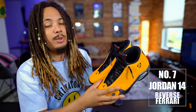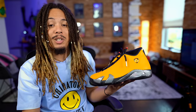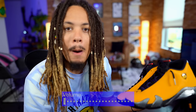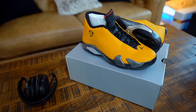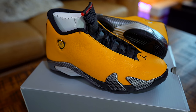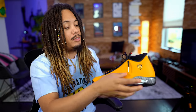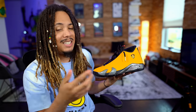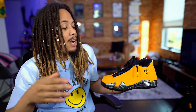Number 8 is the Jordan 14 Reverse Ferrari, set to release on June 22nd. I love this colorway — it really pops. I know a lot of you guys aren't liking it because it doesn't have the swoosh, but the leather on these is phenomenal. If you haven't checked out the review, go check it out ASAP because these shoes are dope. Get them in hand and see for yourself before making a decision.